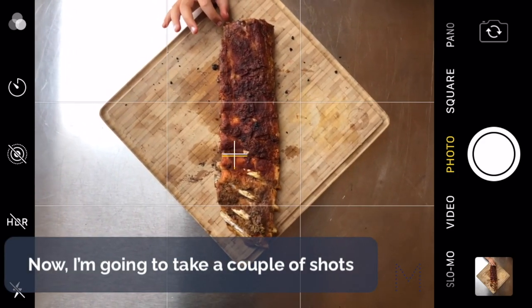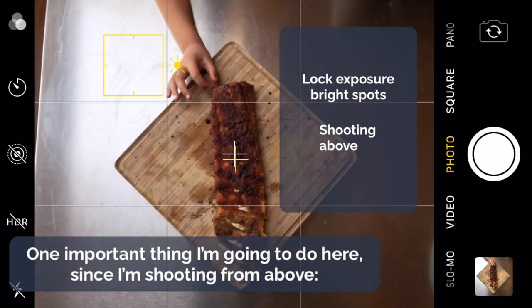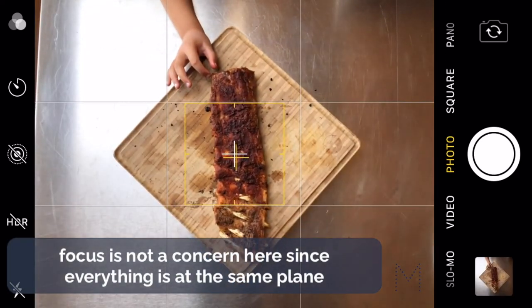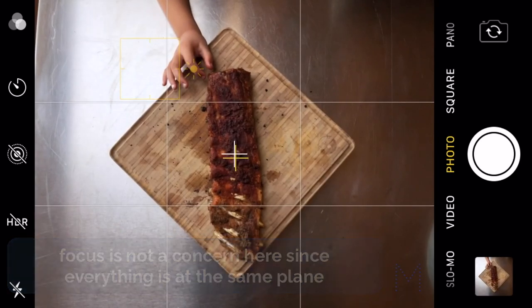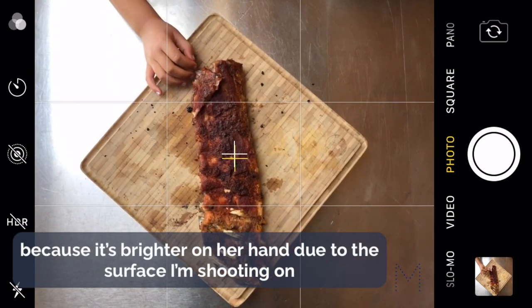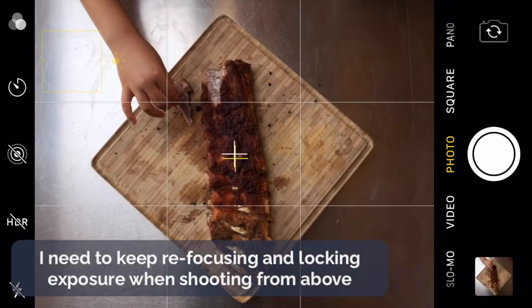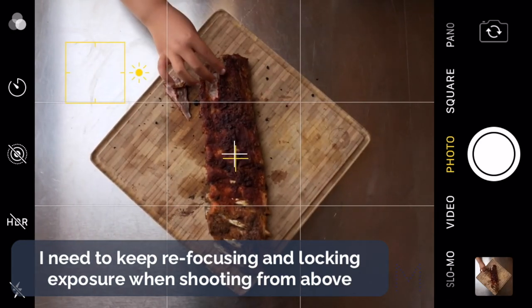I'm going to take a couple of shots. Since I'm shooting from above, focus is not so much of a concern because everything is at the same plane. I'm going to focus on the brighter side of her hand because it is really bright due to the surface I'm shooting on. I have to keep focusing and refocusing to lock the exposure on her hand every time, because the level will adjust when shooting from above.